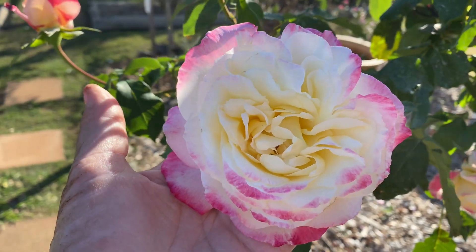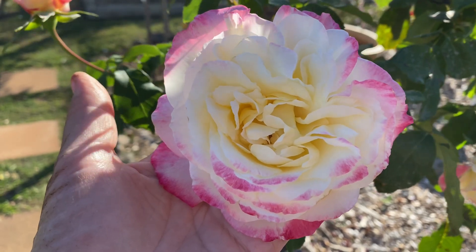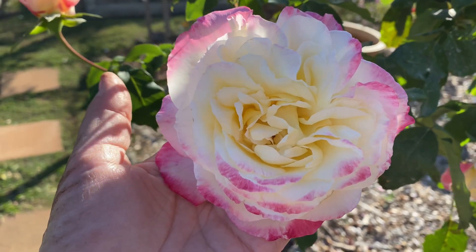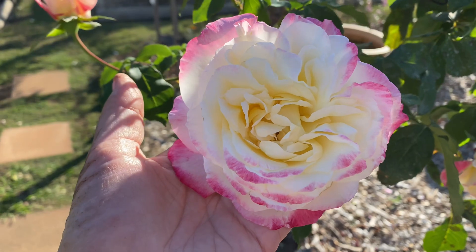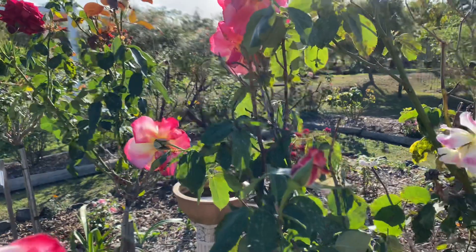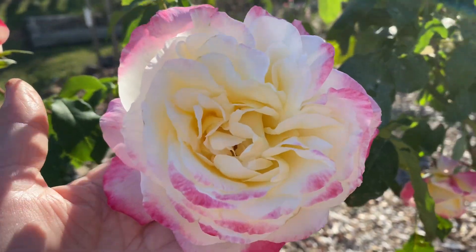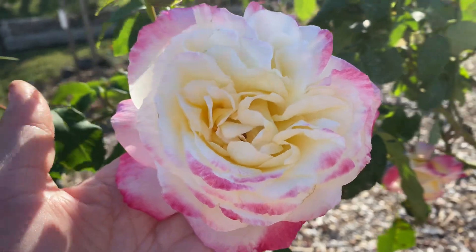I just love it — it's my number one for looks, for fragrance, for stickability in my garden. The fragrance on this is just absolutely beautiful. The bush, as you can see, has plenty of blooms on it, happily growing here. This one's growing on a standard, which means it's on a 90 centimeter stem.